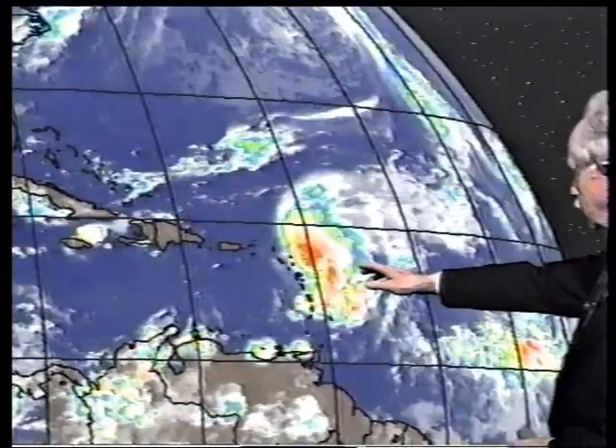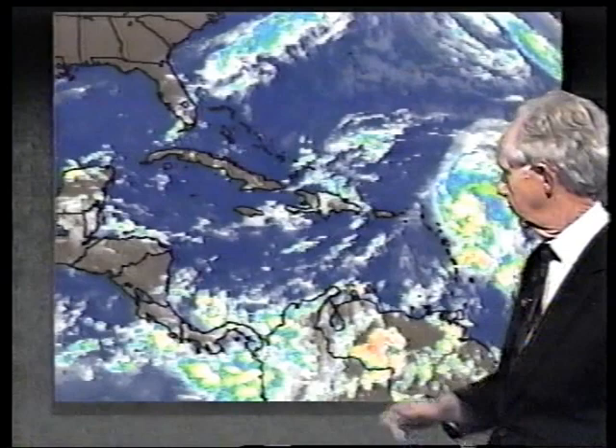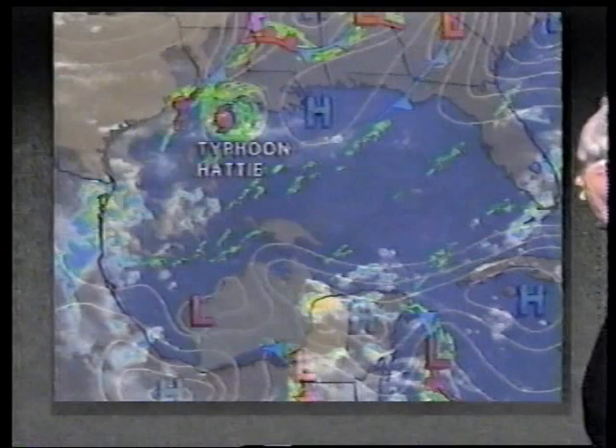Over to the west of the Caribbean, we don't really have anything organized, nor do we have anything in the Gulf of Mexico that's of any concern. Hattie is now moving away from Okinawa — they're still gusting at about 60 miles an hour. The eye of the hurricane is expected to reach Kyushu Island in Japan in 24 to 36 hours.